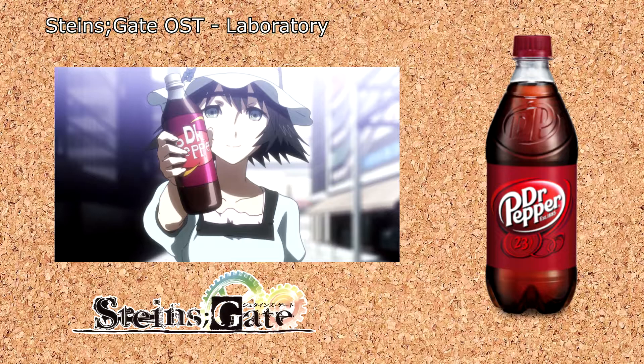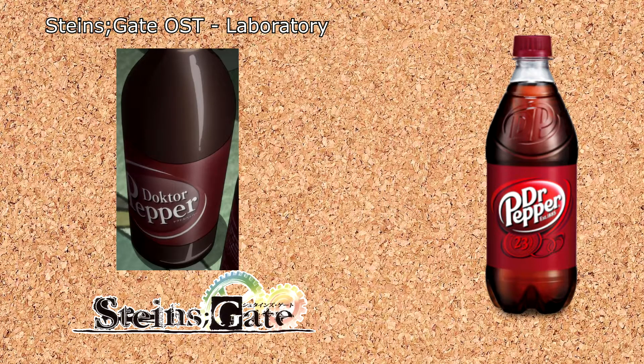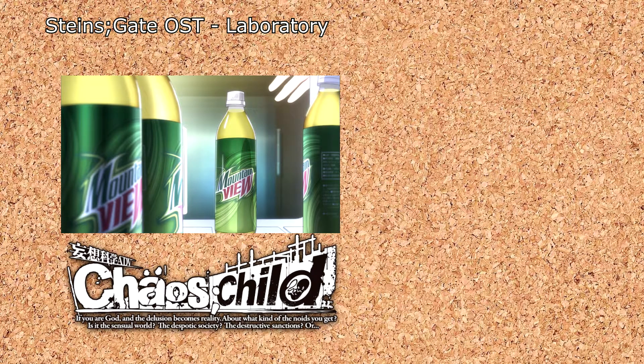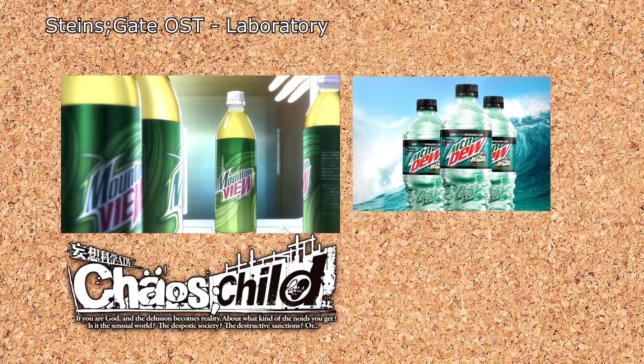This one takes on a lot of different forms for some reason. In the original visual novel, it's referred to as Dr. People, and in the movie, it's called Dr. Pepper with a K instead of a C. Perhaps they kept flying too close to the sun and had to keep changing it? Whatever the case, one truth still remains: it does in fact come and die in. Meanwhile, in Chaos Child, Takeru has his fridge filled with bottles of Mountain View, referencing the gamer fuel itself, Mountain Dew. Sadly, we never do get to see the knockoffs of all the other flavors, because I would love to see what a knockoff Baja Blast would be.